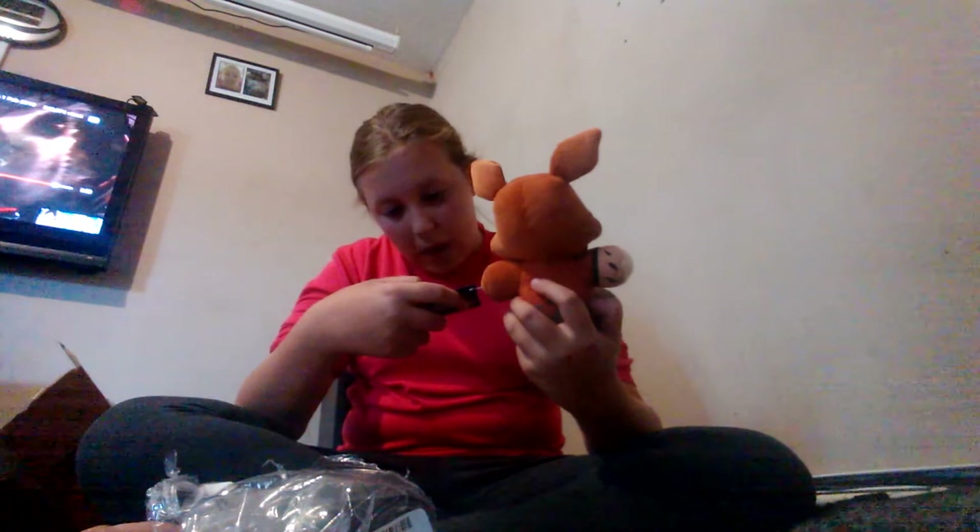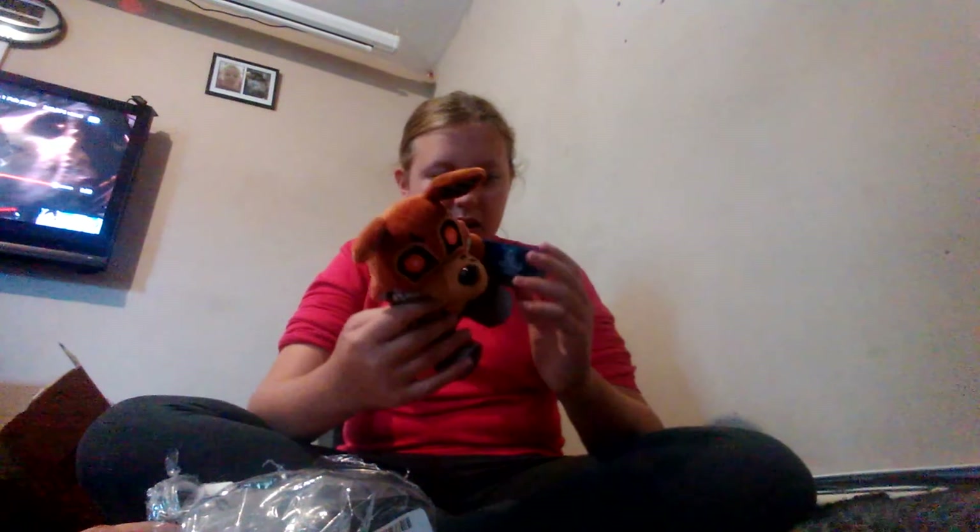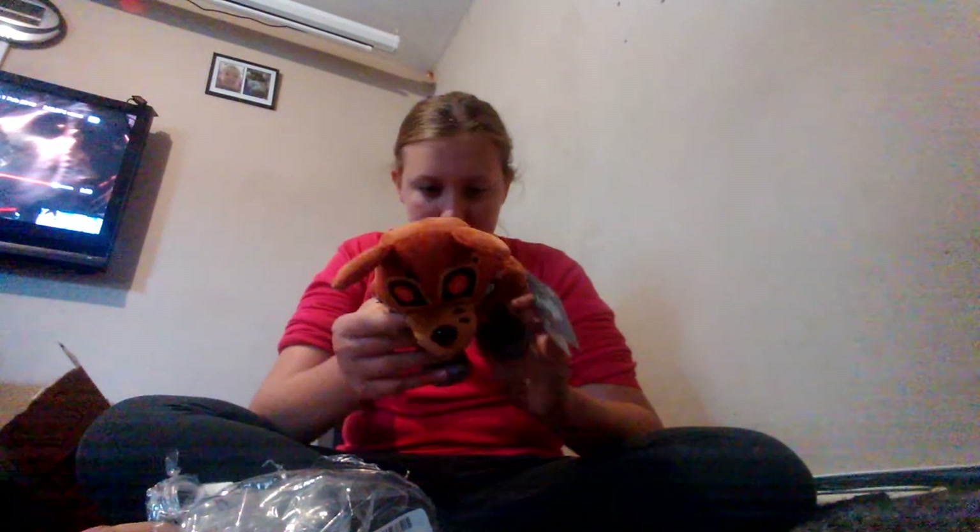I didn't know they would come so quick because these were from America and I only ordered them two weeks ago. I'm so going to get more of these at some point. I love them, they're so cool. I'm doing a video today on this — I just got them like one minute ago, so I'm going to review these in order. Let's start off with Twisted Bonnie.